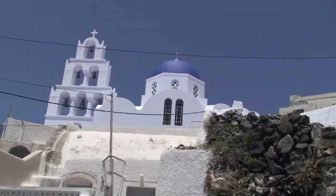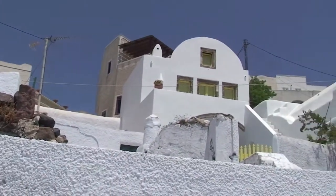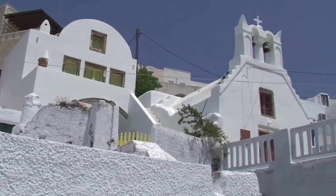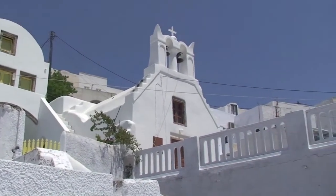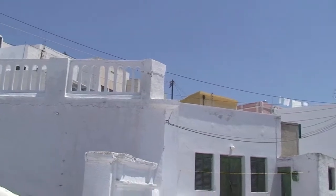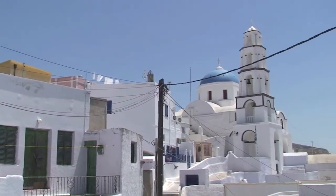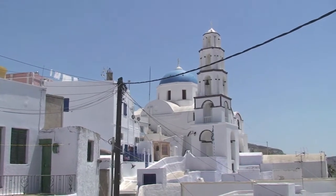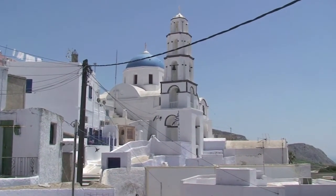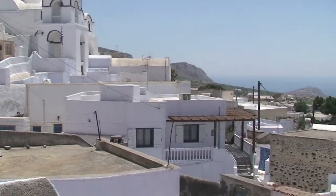Heading further north on the island we come to the city of Pyrgos, which is not really that touristy. This is just the way the houses are built in Santorini. These are not particularly old houses, as much of the city's buildings were flattened within the last century. But you can see the very characteristic blue domes of the Greek Orthodox churches.